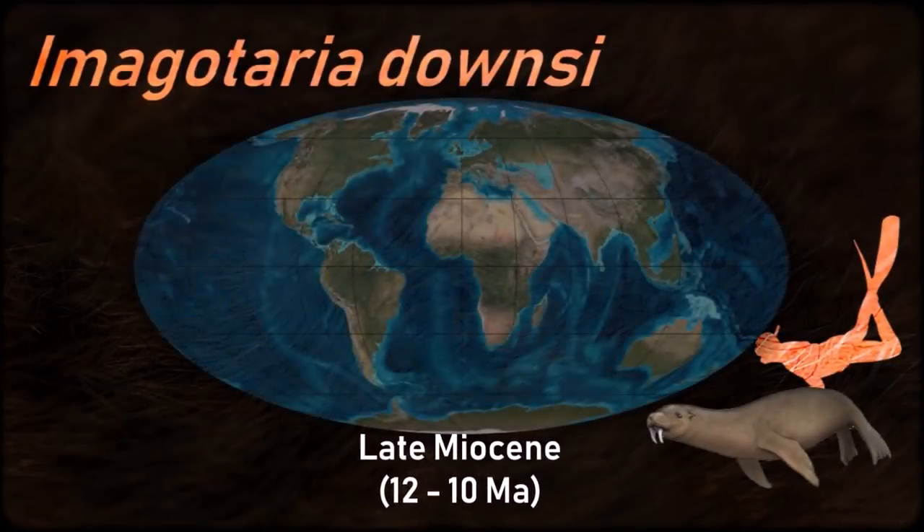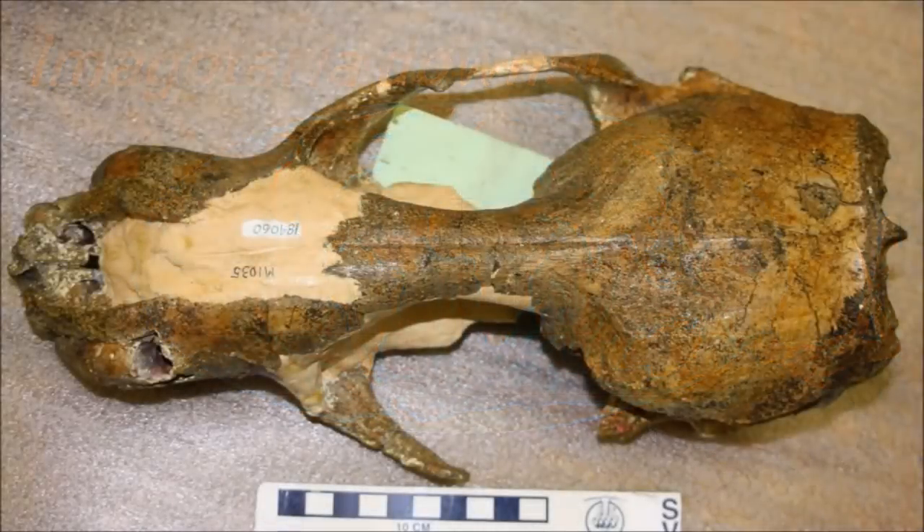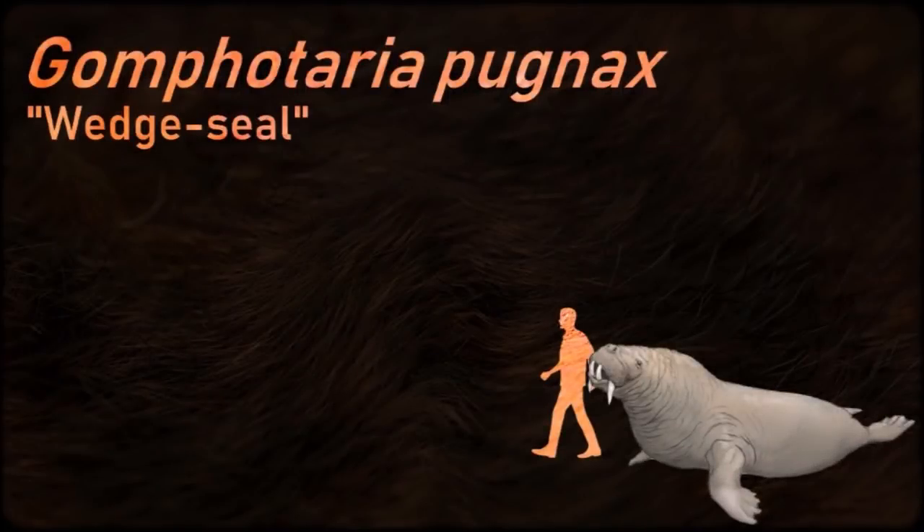Amagoteria is an example of a primitive walrus that does not grossly appear similar to a modern walrus. The teeth of Amagoteria indicate that its feeding ecology was markedly different from that of modern walrus, and more similar to that of less specialized pinnipeds like seals.